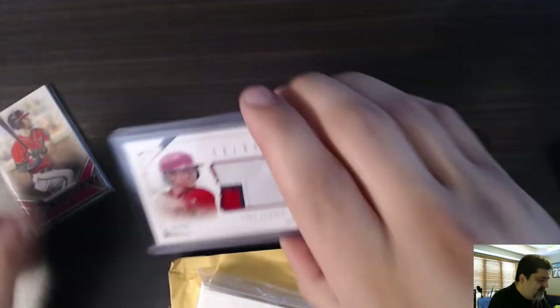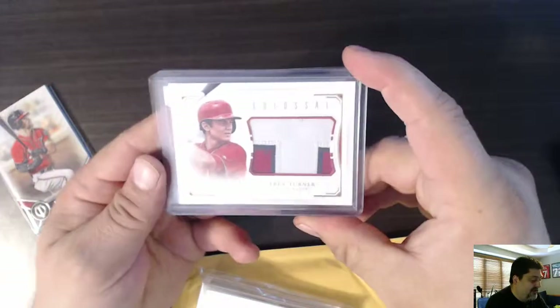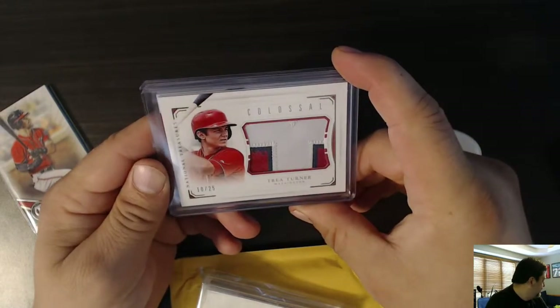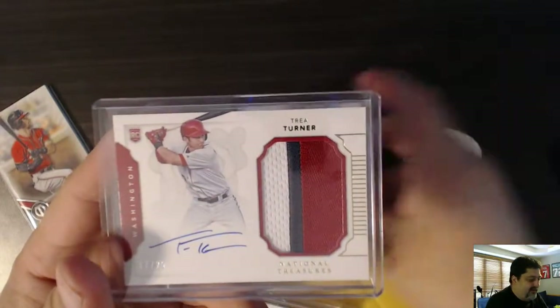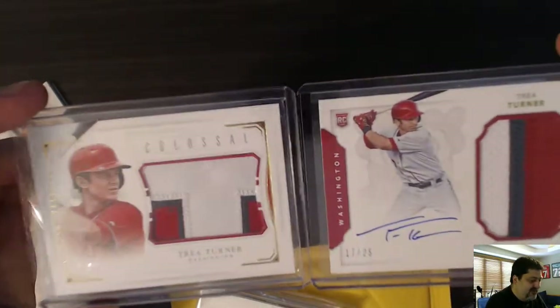We have, this looks to be National Treasures — 2016 National Treasures. We have a Trey Turner, Washington Nationals, Montreal Expos Nationals Trey Turner patch. And we have a Trey Turner patch auto, both of them numbered to 25 — 17 to 25 and 10 to 25.